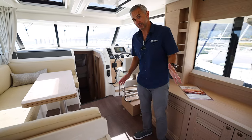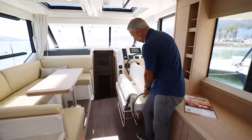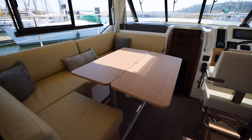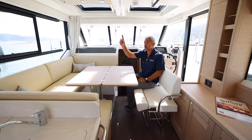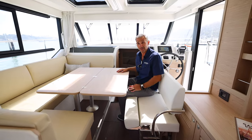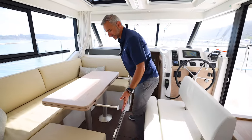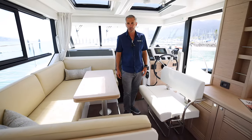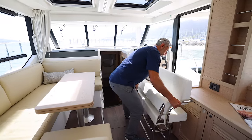Another great option from the factory is the swiveling helm bench — just lift up and drop, and all of a sudden you are dining for eight people around this salon table, which is also convertible. You can create this into a bunk with privacy curtains, so you can actually have a four-cabin boat — great for the kids, the in-laws, or grandma, whoever wants to tag along. What a practical use of space, again coming from Beneteau, number one boat builder in the world, looking out for and listening to their customers every step of the process.